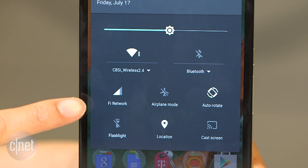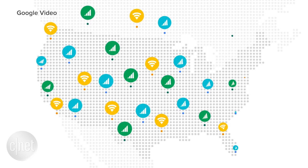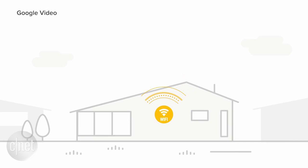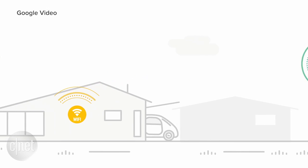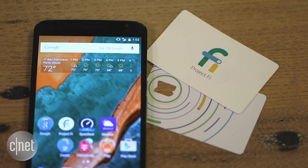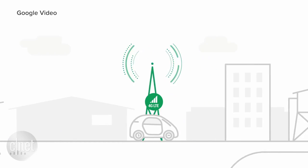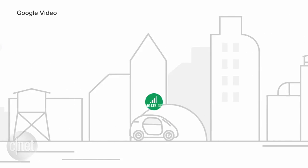It enables you to make calls, send texts, and surf the internet. By default, it uses local Wi-Fi networks, the same kind you have set up at your home or find in a coffee shop or airport. Because some Wi-Fi spots are public, Google promises to encrypt your data so it is secure. If Wi-Fi coverage is unavailable or too weak, you'll automatically and seamlessly be switched to either Sprint or T-Mobile's cellular network.